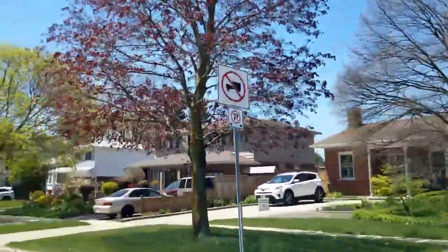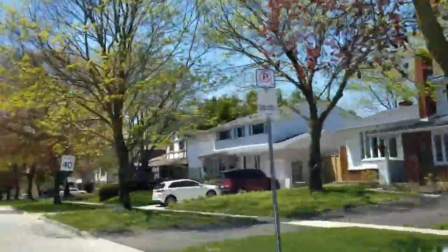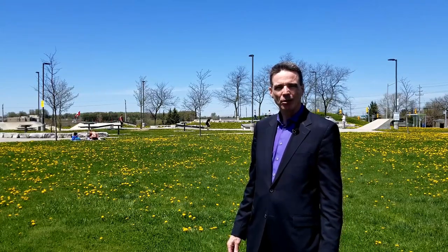This is Forest Heights, the original West End Kitchener neighborhood. I'm going to tell you everything you need to know starting right now. Hey, it's Andrew Shackleton, Kitchener Waterloo real estate agent, Drew at Home.com.